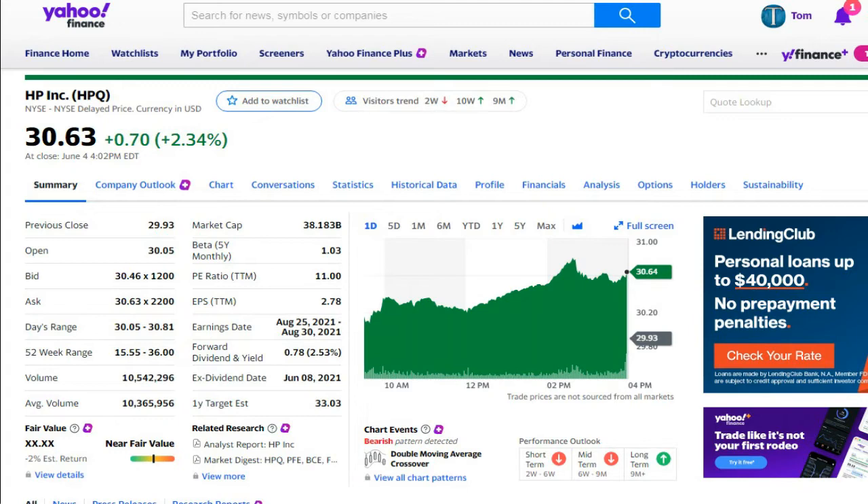This chart from Yahoo considers this to be near fair value at $30.63. In the middle column, third item down, the P.E. ratio is 11. That's a very nice P.E. ratio — I like when the stock gets close to 10 for the P.E. ratio. The forward dividend and yield, a couple items down in that middle column, is 2.5%. And the earnings per share, the EPS, right under P.E. ratio, is $2.78, which is very good for a stock priced at $30.63.